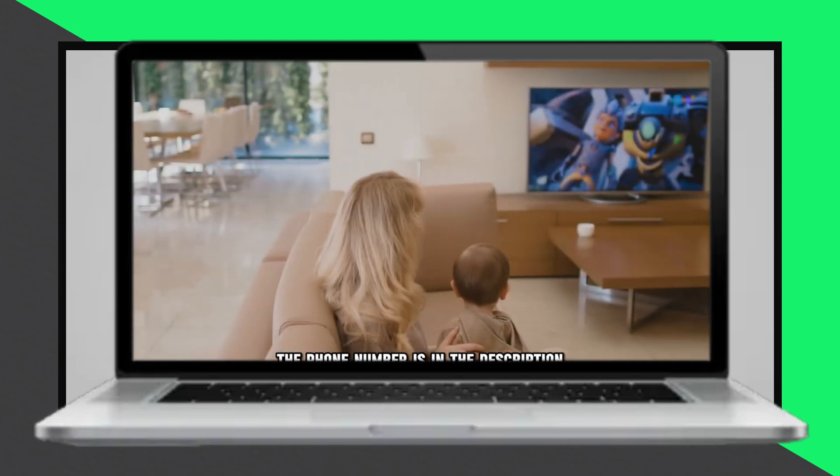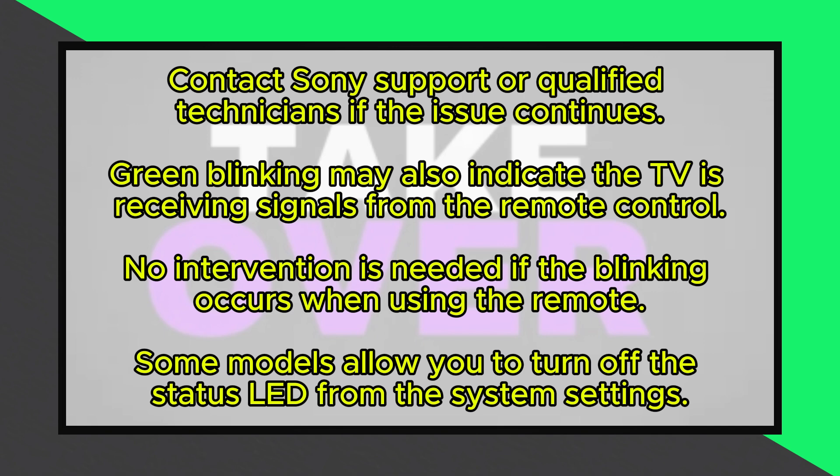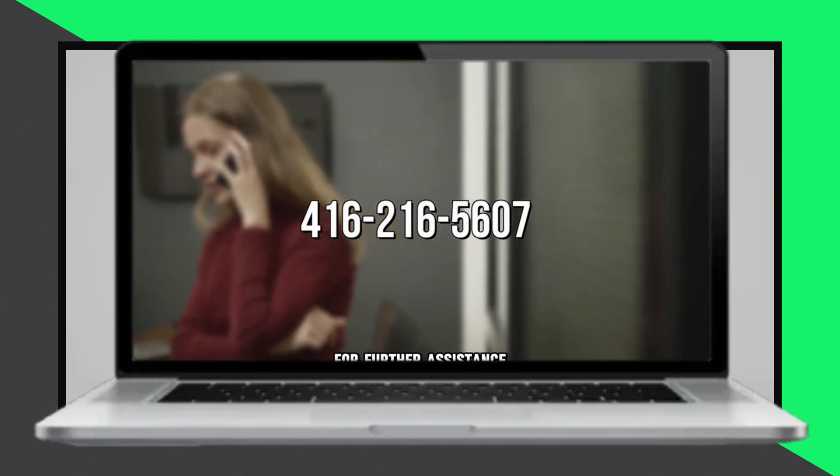Alternatively, the green blinking may also indicate that the TV is receiving signals from its remote control. Recent Sony TV models have been programmed to blink green whenever they receive command signals from the remote. This is normal and doesn't require intervention. However, some models allow you to turn off the status LED from the system settings completely.